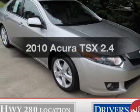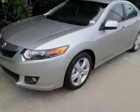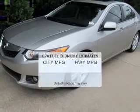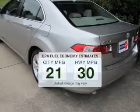Imagine yourself in this 2010 Acura TSX. This is the set of wheels you've been looking for. Save your money — make less trips to the gas station to fill up your gas tank when driving this fuel-efficient vehicle.